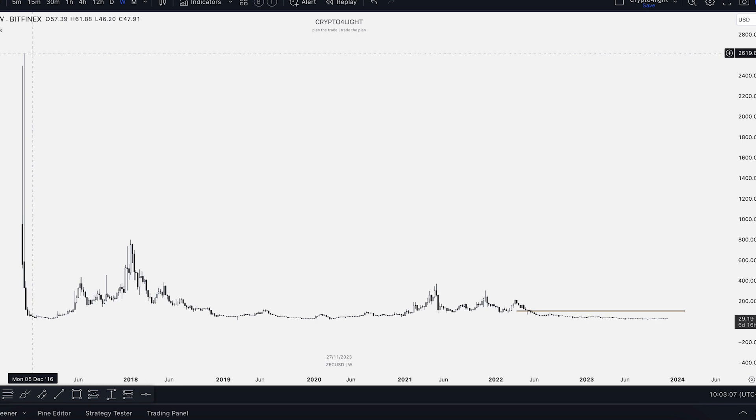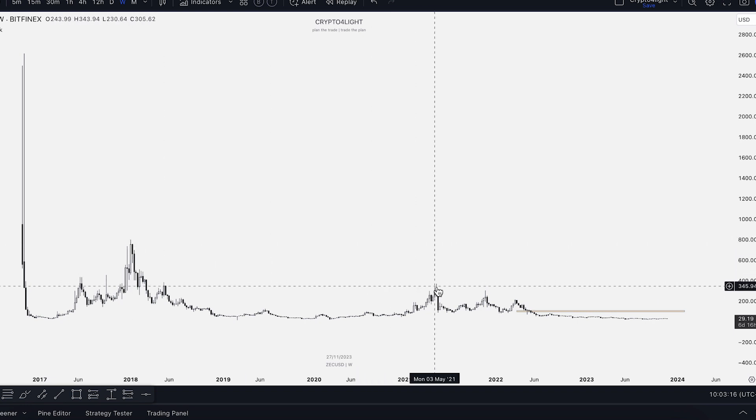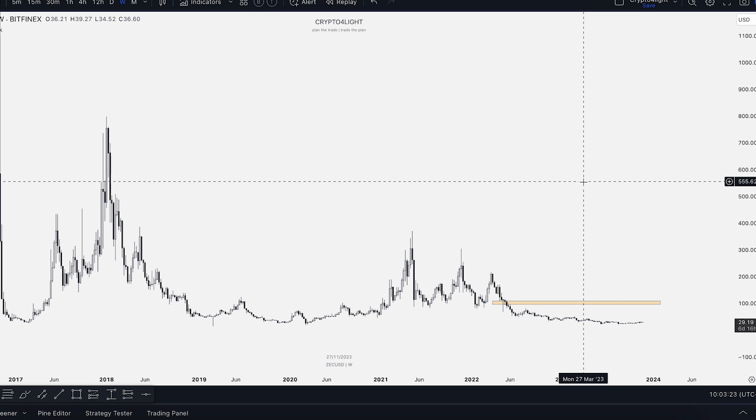Here's a high of 2600, then a drop. Here's the end of the bull run in January 2018, and here's the end of the bull run in May 2021. So just keep in mind — not every single coin will hit a new all-time high every single cycle.